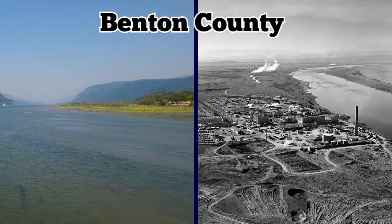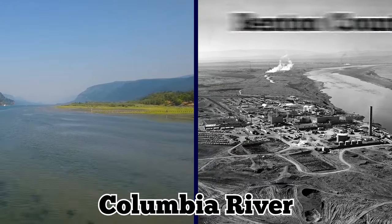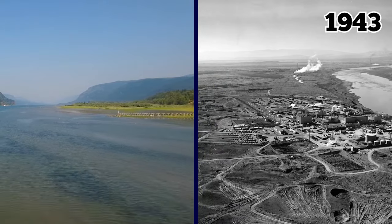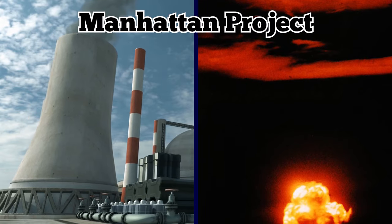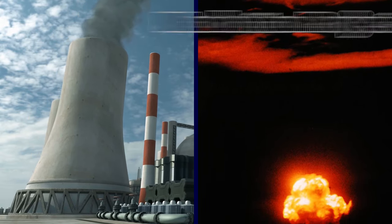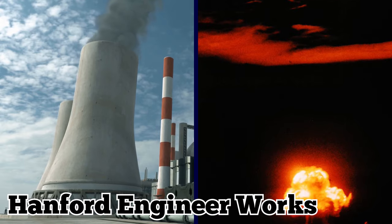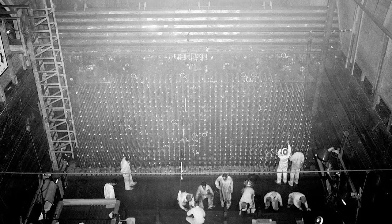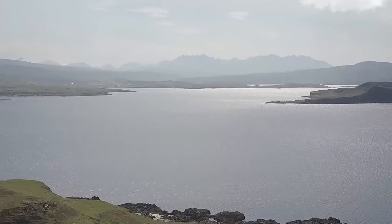It's located in Benton County along the Columbia River in the state of Washington, and it was established in 1943. Initiated as part of the Manhattan Project, the nuclear site housed the Hanford Engineer Works and B Reactor, which was the world's first-ever full-scale plutonium production reactor. Plutonium manufactured at the site was also utilized in making the first atomic bomb.